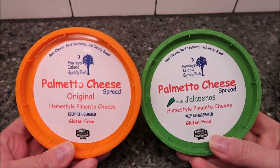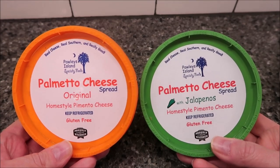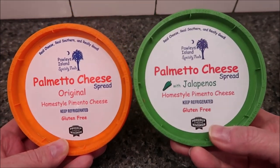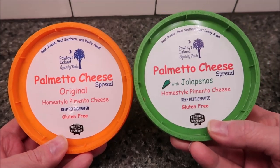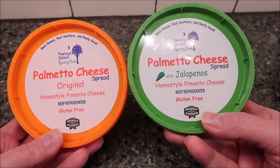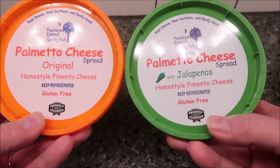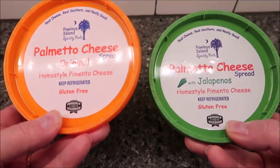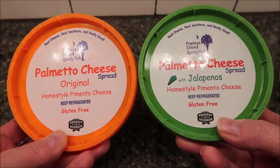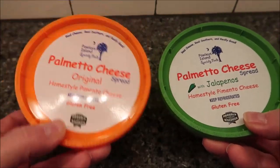Hey guys, welcome to another lunchtime review. Today I'm going to be trying some pimento cheese spread. This is Paulie's Island Specialty Foods — I have the original home style pimento cheese and the pimento cheese spread with jalapeños. Both of them say keep refrigerated, gluten free, proudly Wisconsin cheese. This was bought at Walmart, they were five dollars and 38 cents a piece, and Boyd recommended that I try these out.